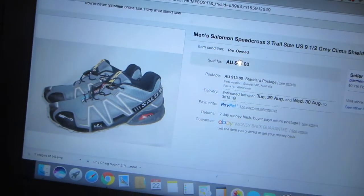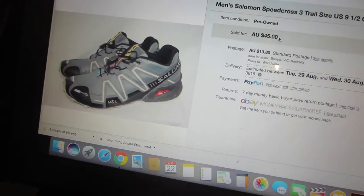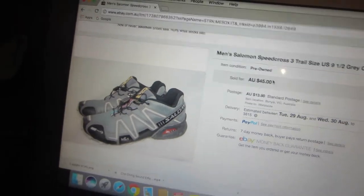The other item going out is a pair of shoes — these ones right here. They're men's Salomon Speedcross 3 trail shoes. I'd normally get a bit more, around 45 bucks, but I accepted about 30 bucks for these ones.